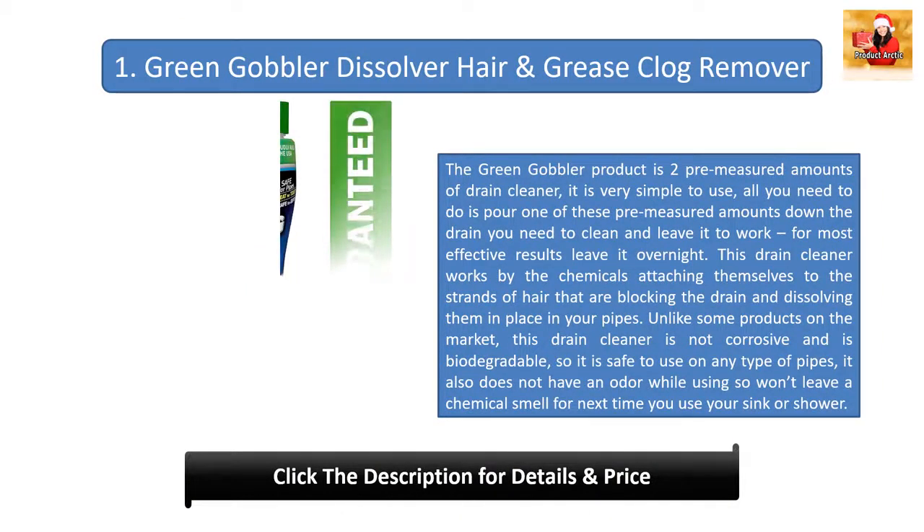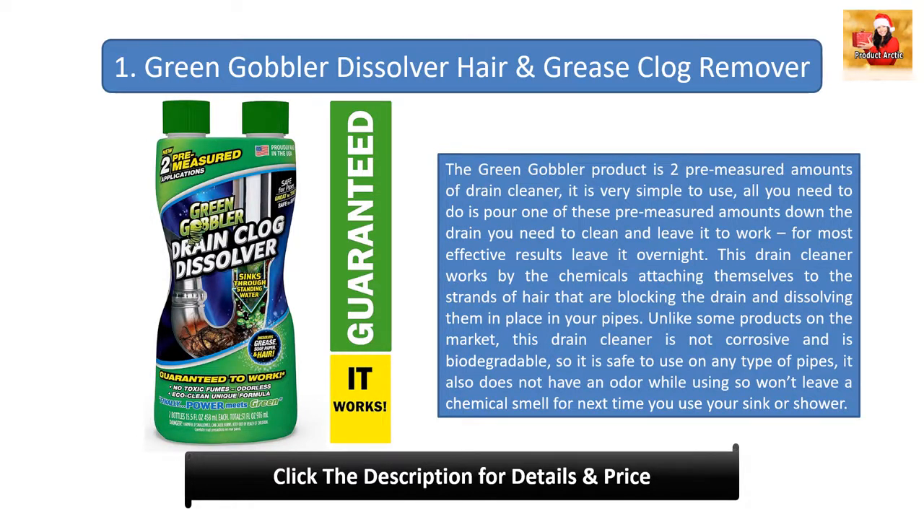Number one: Green Gobbler Dissolve Hair and Grease Clog Remover. The Green Gobbler product comes in two pre-measured amounts of drain cleaner. It is very simple to use — just pour one pre-measured amount down the drain and leave it to work. For best results, leave it overnight. The chemicals attach themselves to strands of hair blocking the drain and dissolve them in place in your pipes. Unlike some products, this drain cleaner is not corrosive and is biodegradable, making it safe for any type of pipe. It also has no odor.